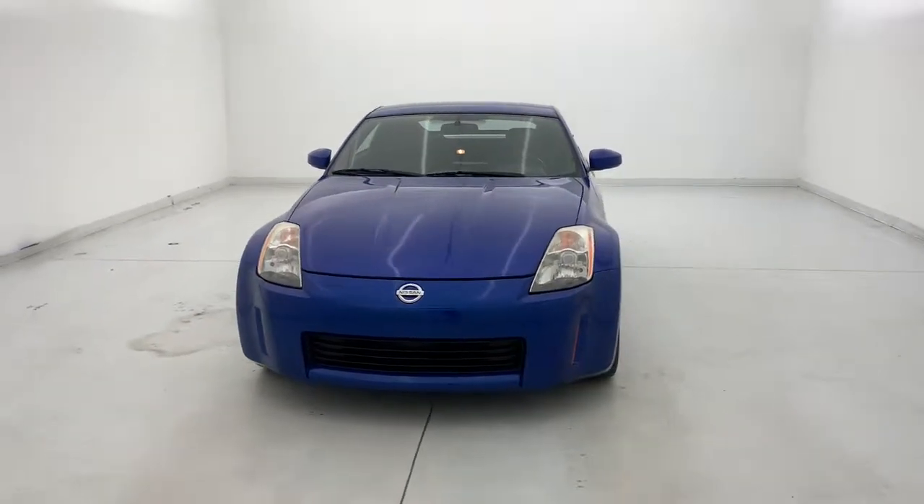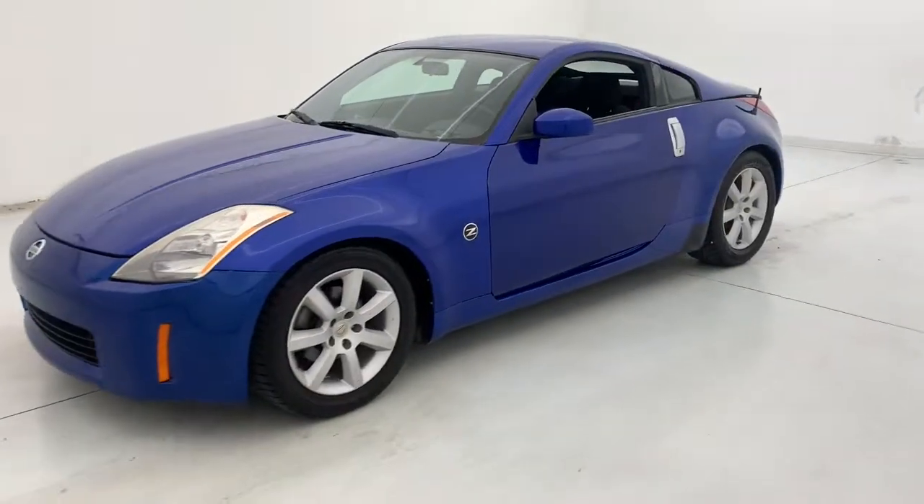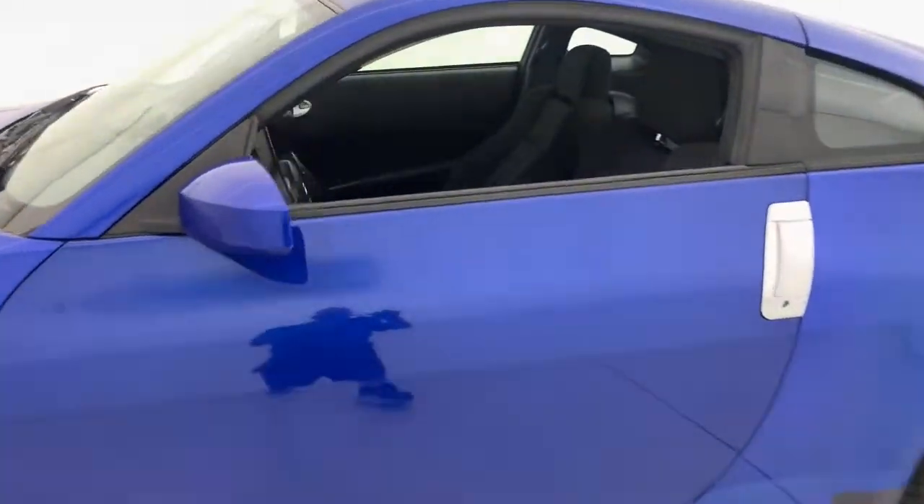Get into the 2003 Nissan 350Z. With less than 80,000 miles on the odometer, this vehicle provides excellent value.